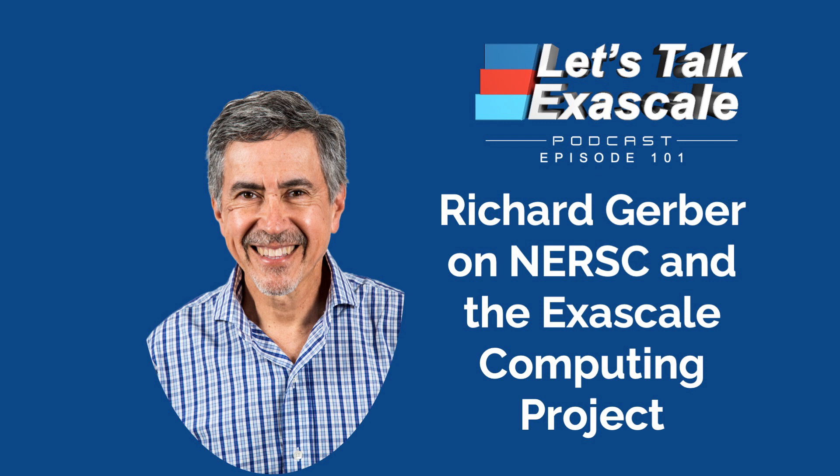Much appreciation to Richard Gerber of NERSC for being a guest on Let's Talk Exascale. Thank you for listening. Visit exascaleproject.org. Subscribe to ECP's YouTube channel — our handle is Exascale Computing Project. Follow ECP on Twitter at Exascale Project. The Exascale Computing Project is a U.S. Department of Energy multi-lab collaboration to develop a capable and enduring exascale ecosystem for the nation.